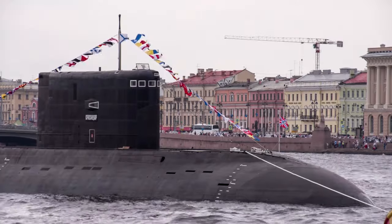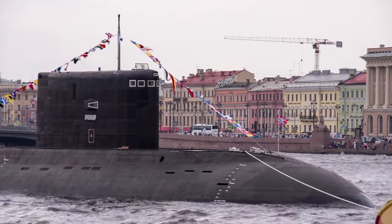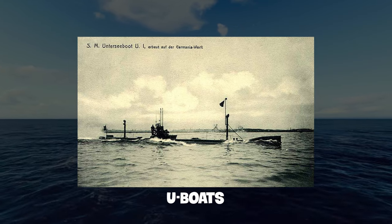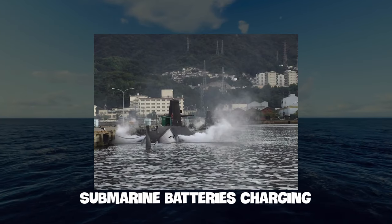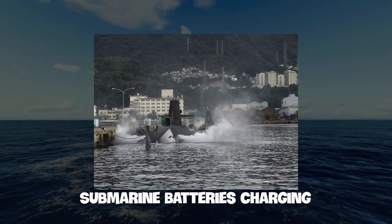The need for submarines to resurface has significantly influenced naval strategies since their widespread implementation during World War I. U-boats, capable of striking and vanishing without warning, were heavily exploited by the German Navy. However, Allied forces soon realized that hunting submarines as they surfaced to recharge was a vulnerability they could exploit.